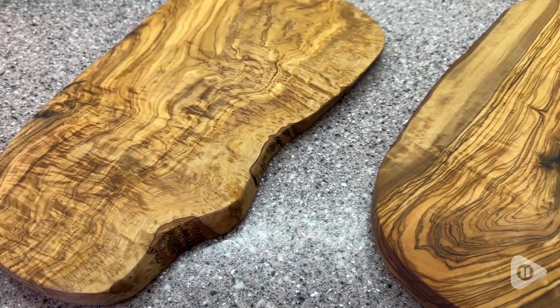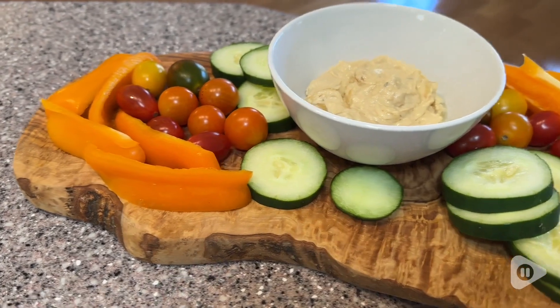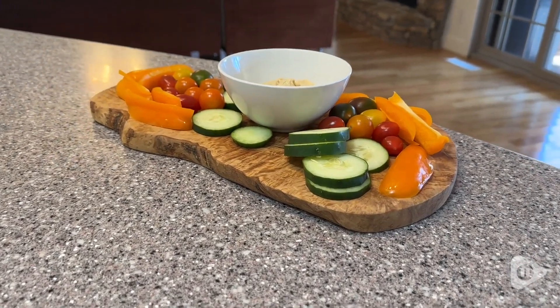These are just a beautiful way to display a charcuterie board, meats, or maybe some baked goods. There are so many things that you can do with these, and you can even use them as a chopping board. They are definitely knife friendly.